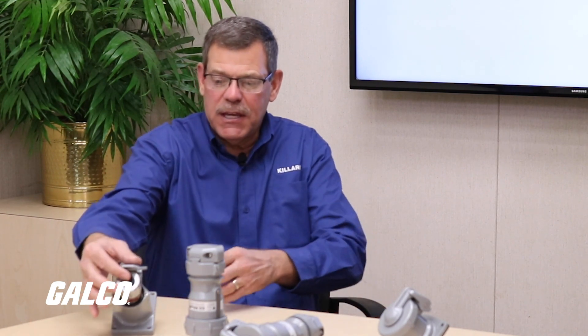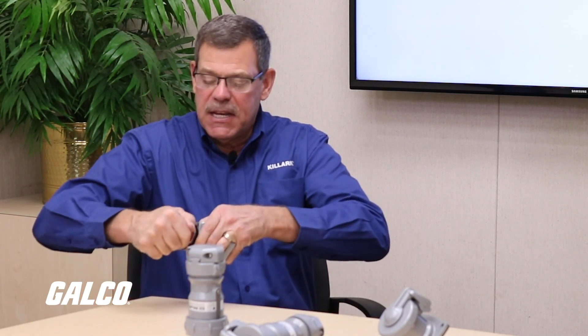Duane, these look nothing like the NEMA wiring devices that we've shown on our channel before. Can you tell me about these? This product is hazardous location in nature. These are Class 1, Division 1 rated products. Even though they would look like a NEMA device, this actually is a Class 1, Division 1 straight blade plug. This will actually fit into a NEMA rated wall socket, but a regular plug would not fit into this receptacle — it's specially designed to reject any other plug other than a hazardous rated plug.